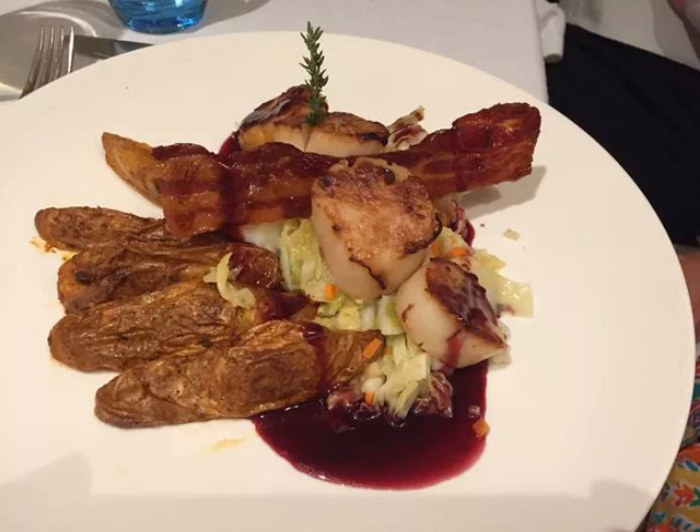The food items were presented just as well, and were as tasty, on the Viking Beyla. One of our table mates at dinner ordered these caramelized scallops with port wine sauce, which came along with crisp bacon, braised Savoy cabbage, and thyme-roasted potatoes. She said they were as delicious as they appear.